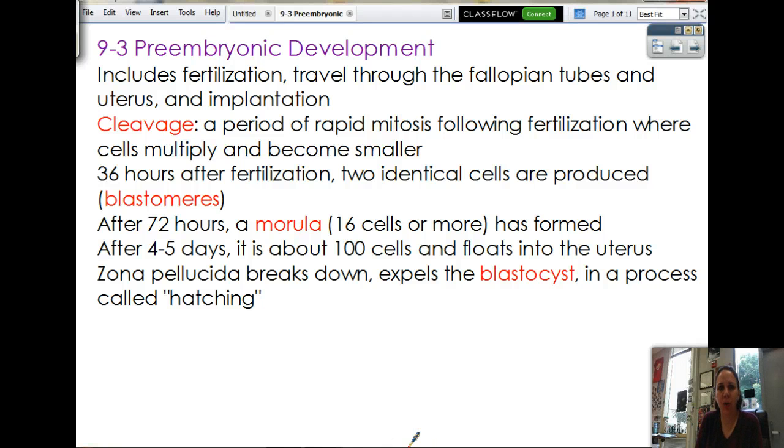Alrighty, here we go. 9-3. We have an egg and a sperm. They came together, they fertilized each other, and now we have a zygote. So what happens next now that you're pregnant?